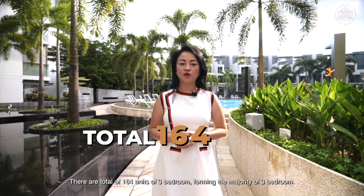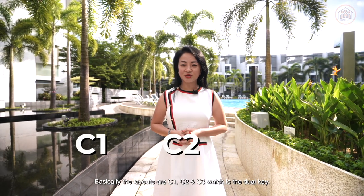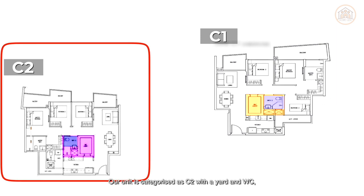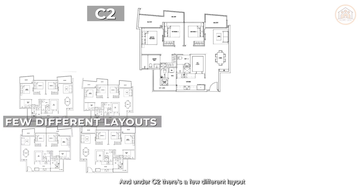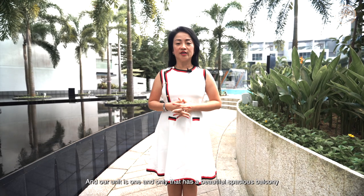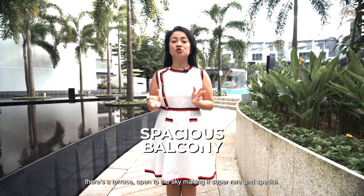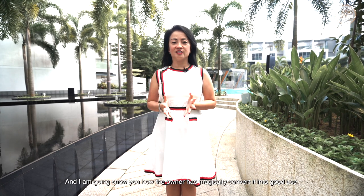There are a total of 164 units of 3 bedrooms forming the majority. The layouts are C1, C2 and C3 which is the dual key. The main difference for C1 and C2 is the yard and WC in the kitchen. Our unit is categorised as C2 with a yard and WC, excellent for big families. Under C2, there are a few different layouts due to the sizes of the balcony. There are 64 units of C2 excluding the patio and the penthouses. Our unit is one and only that has a beautiful spacious balcony that has a terrace open to the sky, making it super rare and special, and I'm going to show you how the owners magically convert it into good use.